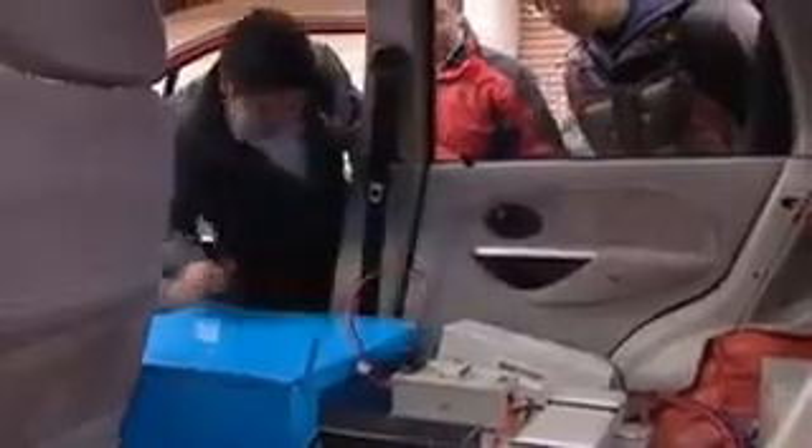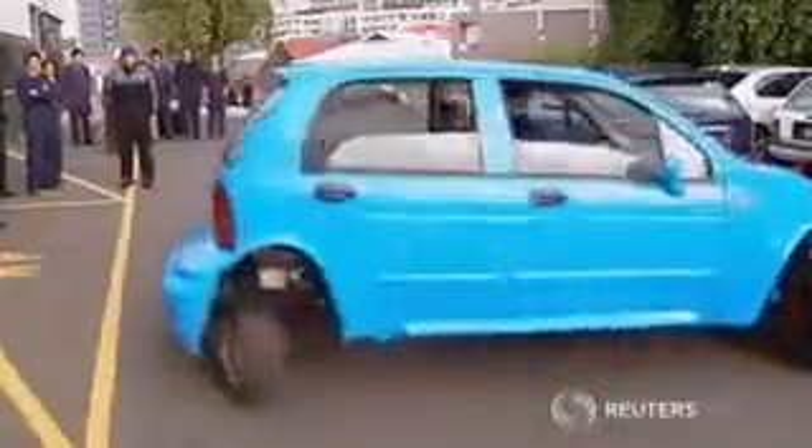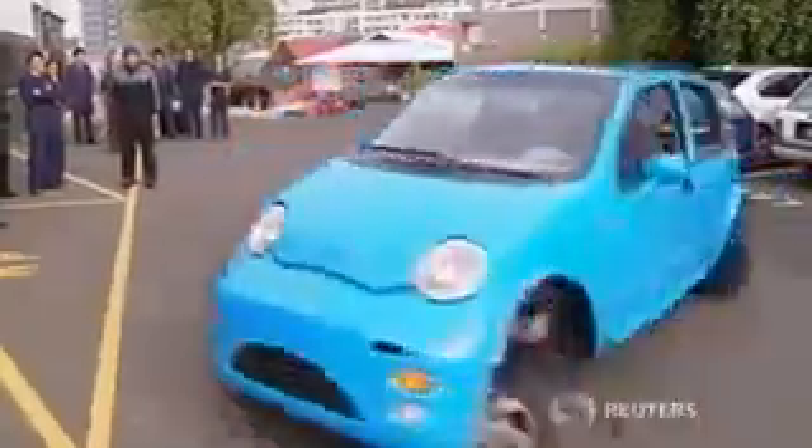The as-yet-unnamed auto runs on battery and can reach 100 kilometres an hour. It should be sold commercially within two years for around $8,000. Its makers believe there will be plenty of drivers willing to give it a whirl.